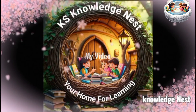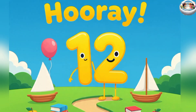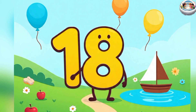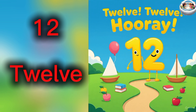Knowledge Nest, your home for learning. Counting with spellings, 11 to 20: 11, 12, 13, 14, 15, 16, 17, 18, 19, 20. 11 — E, L, E, V, E, N — 11. 12 — T, W, E, L, V, E — 12.